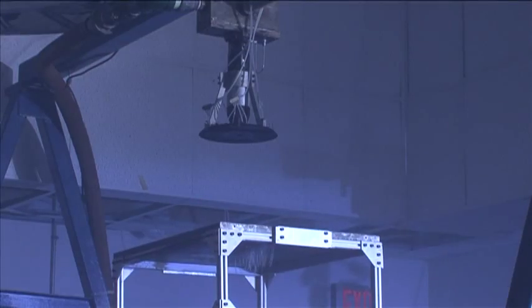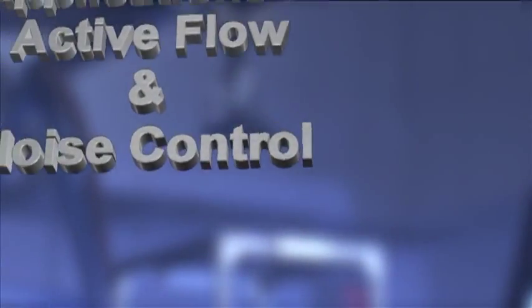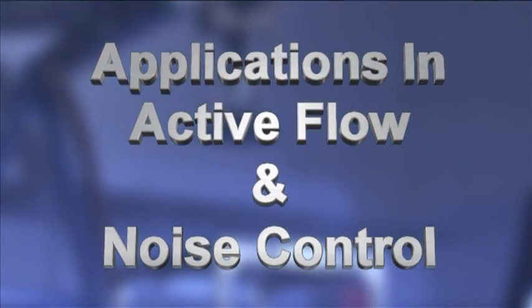To learn more about active flow and noise control, watch the movie entitled Applications in Active Flow and Noise Control.